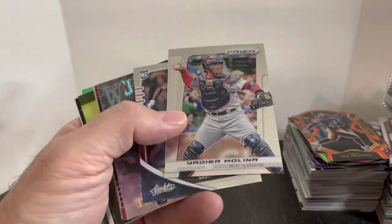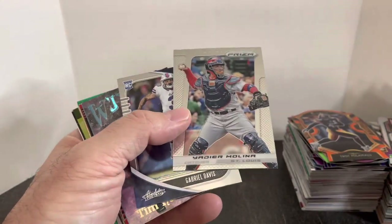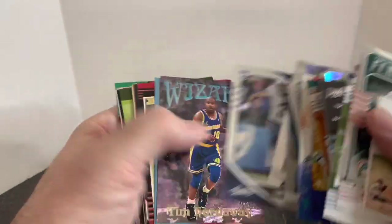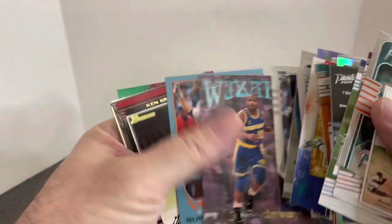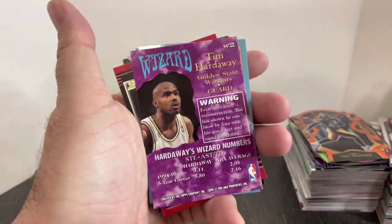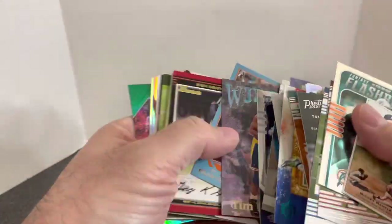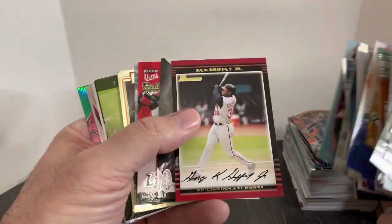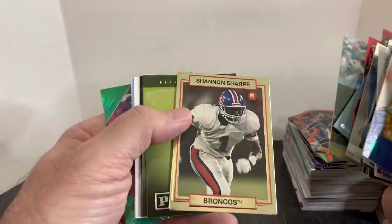Getting to some baseball here. I always pick up Yadier Molina — he's going to be a Hall of Fame catcher once he retires. So always picking those up. More Gabe Davis — cool insert card from Stadium Club. Wizard of Tim Hardaway, that's what it looks like on the back. Buster Posey. I collect Griffey, so I'm always putting those away. Delvin Cook, Josh Hamilton Lucky 13, another Griffey, Shannon Sharp rookie.